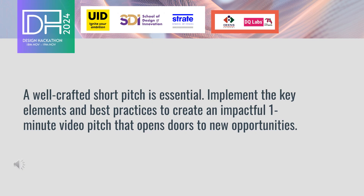In conclusion, a well-crafted short pitch is an essential skill in any professional toolkit. By understanding and implementing the key elements and best practices we have discussed, you can create an impactful one-minute video pitch that opens doors to new opportunities and effectively conveys your message.